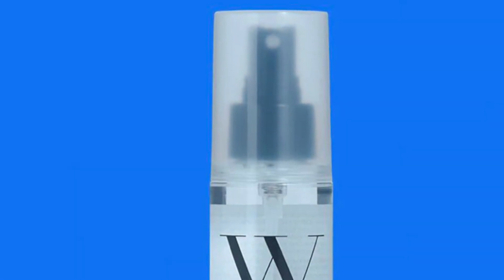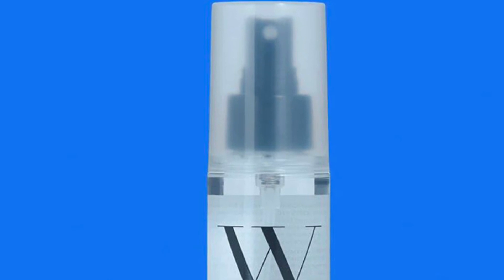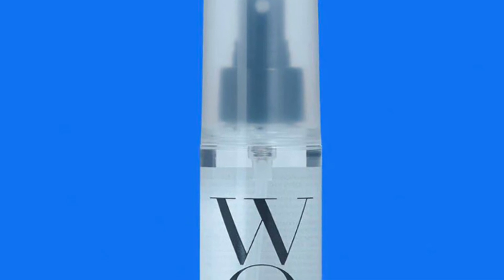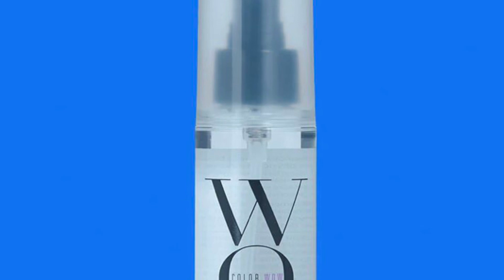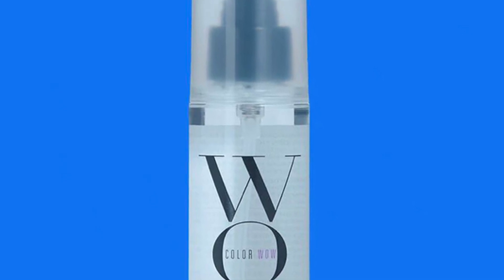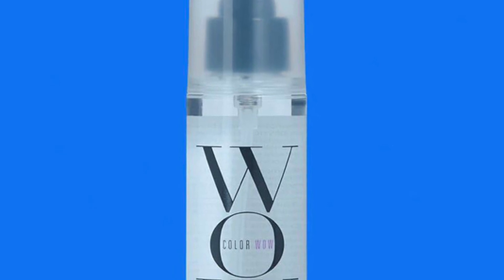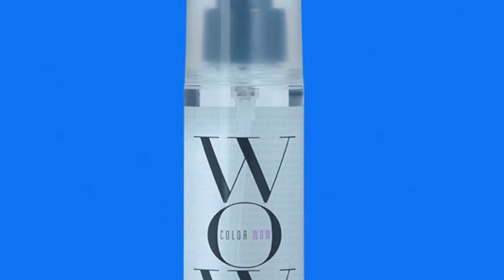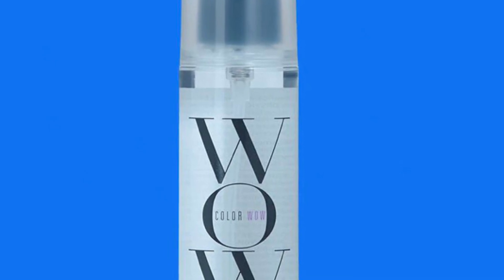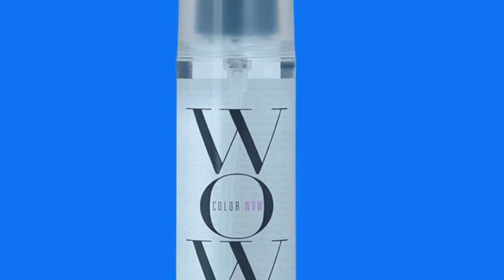The first item is from Color Wow. It retails for $24 — it's a Speed Dry Blow Dry Spray, and it's a hero product from the iconic hair care brand Color Wow. The Speed Dry Blow Dry Spray works like shrink wrap to squeeze water out of the hair without dehydrating it, and it's shown to reduce hair dry times by 30% or more, all while protecting the hair from heat damage.